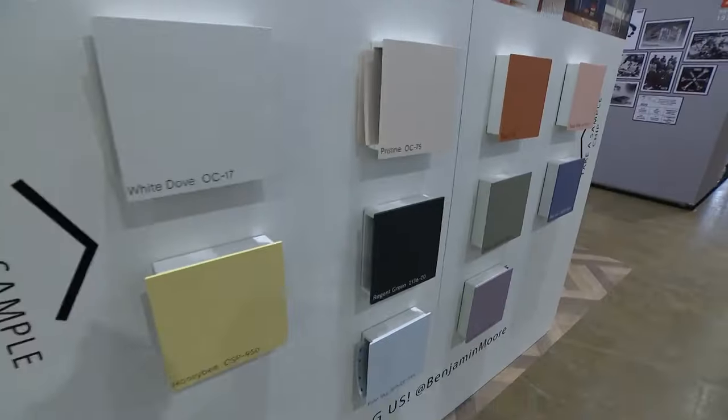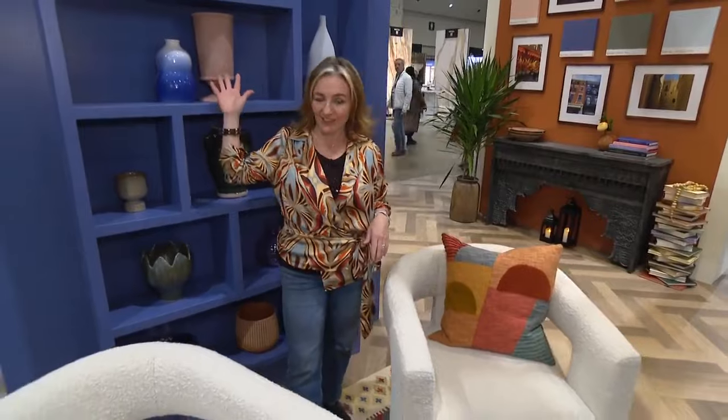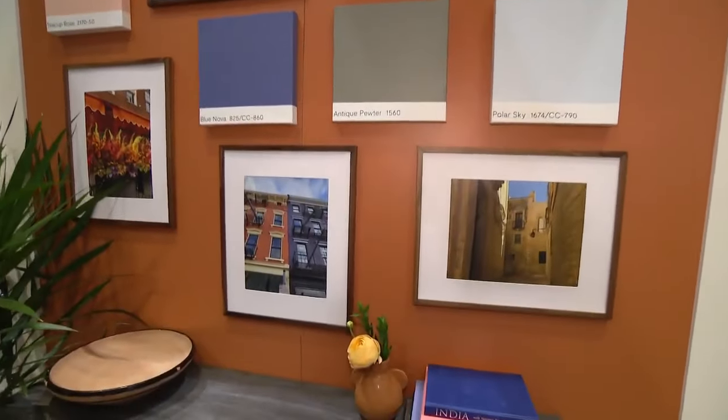We all know that paint is an easy way to bring colour into your home. Here at the Benjamin Moore booth at the Interior Design Show, we're featuring Blue Nova, our colour of the year. I've also got Topaz so we can show some nice combinations. But of course, there's lots of other ways to bring colour into your home.